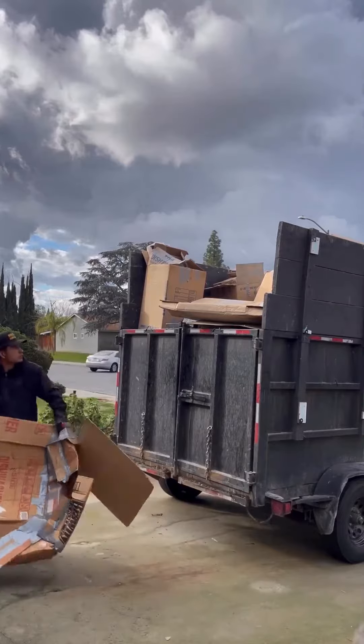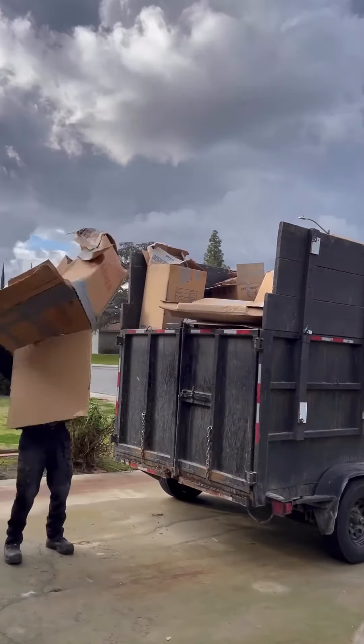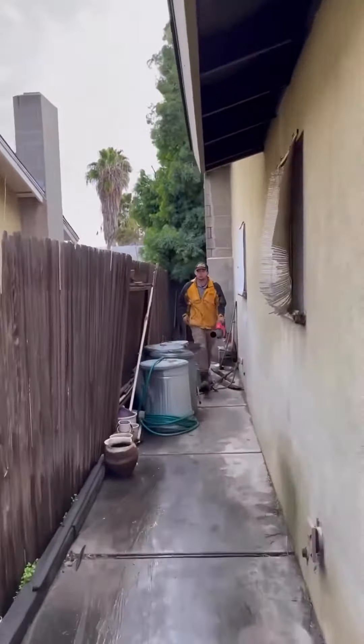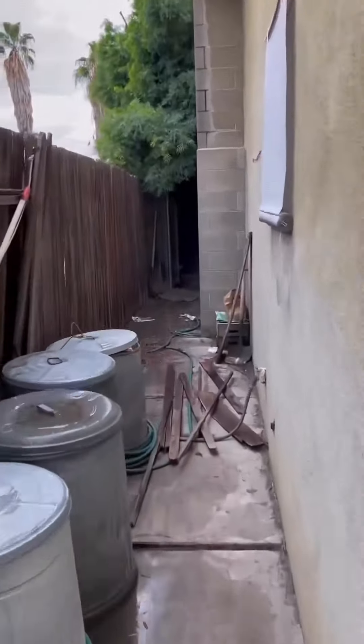And here I am stomping out and beating up this big old cardboard box and swinging it straight into the trailer. Man, those big old cardboard boxes can be annoying, especially when you got to deal with so many of them. You would think they'd be the easiest thing, but sometimes it's just not it.